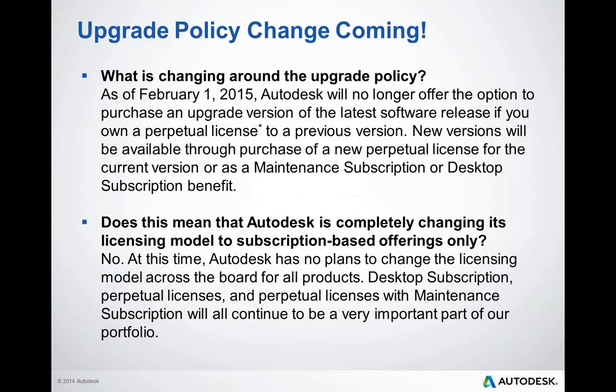So what is changing around the upgrade policy? Well, starting February 1st, Autodesk will no longer have the option to purchase an upgrade for out-of-date software. Instead, new versions will only be available through the purchase of new perpetual licenses or as a desktop and/or maintenance subscription benefit. So does this mean that Autodesk is completely changing its licensing model to subscription-based offerings only? The answer is no.